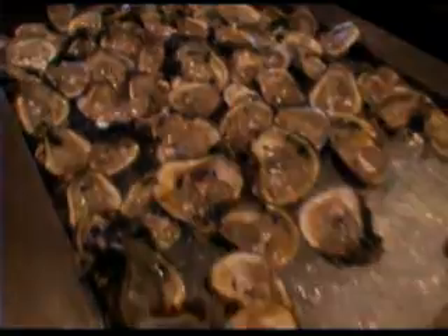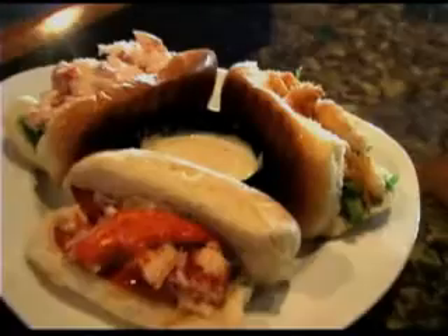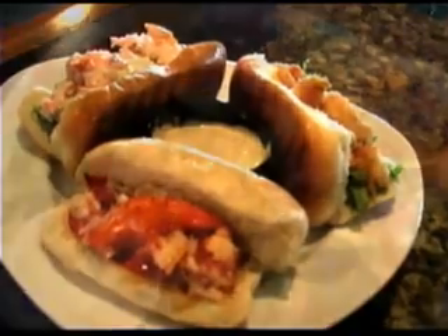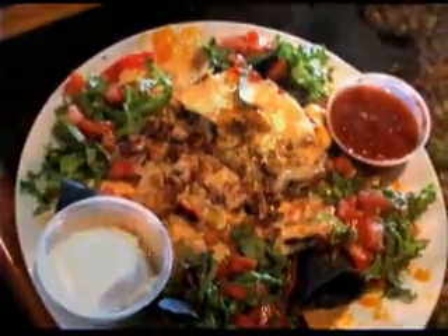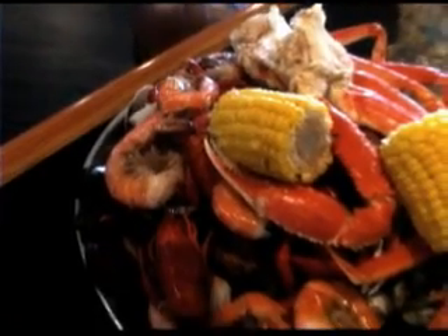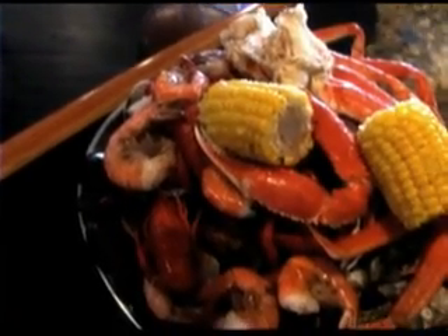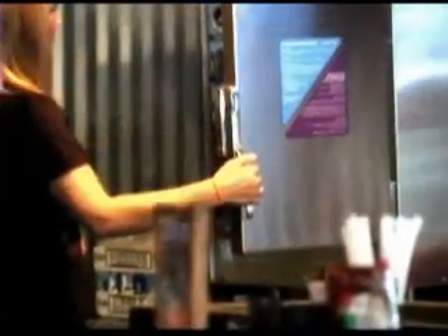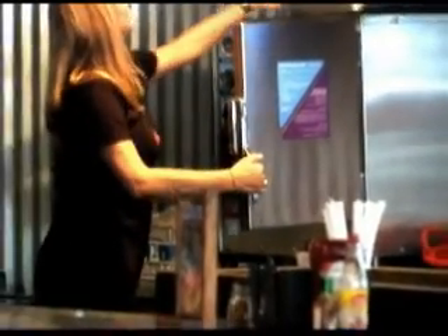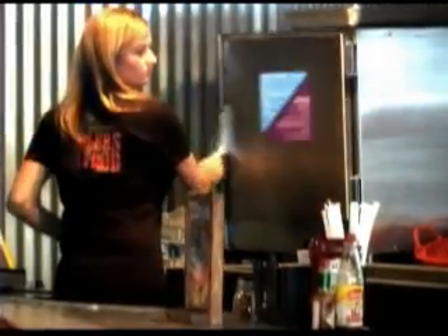You have some dishes that you're famous for. What would those dishes be? We're famous for the lobster sliders — there are three different ones. We also do seafood nachos piled high with crab meat, lobster meat, and grilled shrimp. We're very popular with our shellfish platter. It's a combination of snow crab, steamed shrimp, mussels, clams, and oysters, piled high on a platter, big enough to share, and they're excellent.